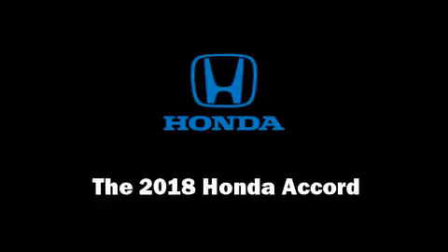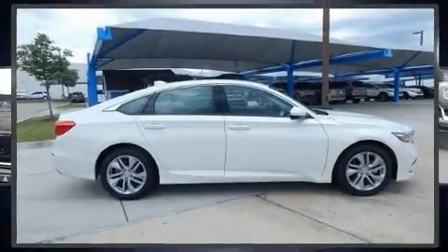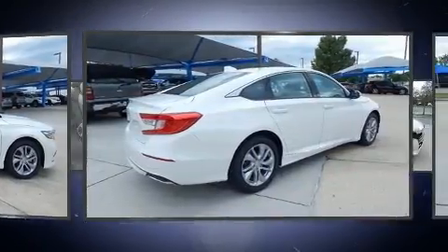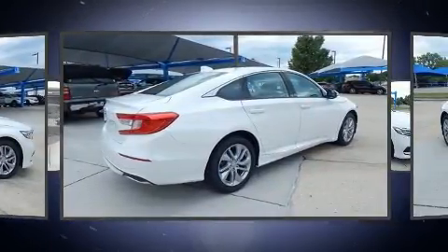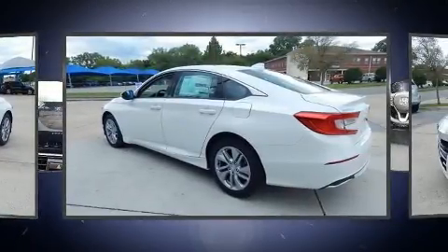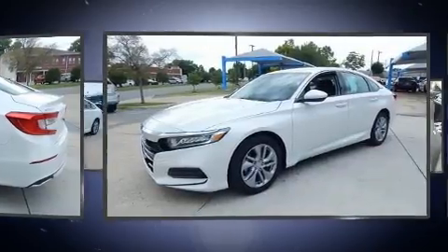Discerning drivers will appreciate the 2018 Honda Accord. This four-door, five-passenger sedan offers the features and options for which you've been searching. The aerodynamic exterior design both looks good and enhances fuel economy, providing a smooth and predictable driving experience.